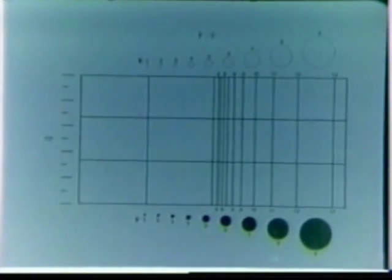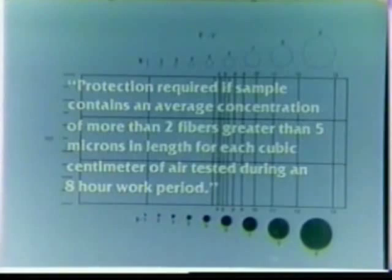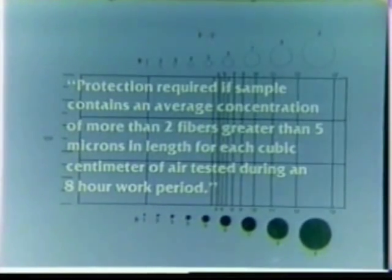These fiber counts can be used to establish control standards for similar operations in the future. For example, increased worker protection is required if the sampled area contains an average concentration of more than two fibers greater than five microns in length for each cubic centimeter of air tested during an eight-hour work period.